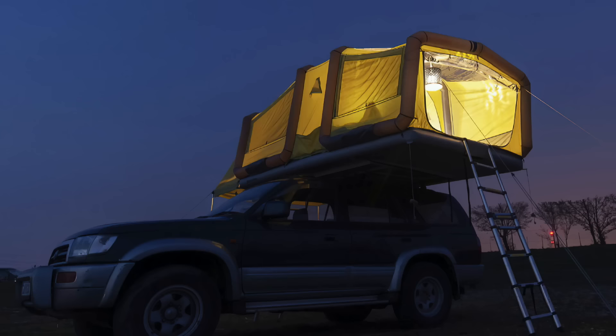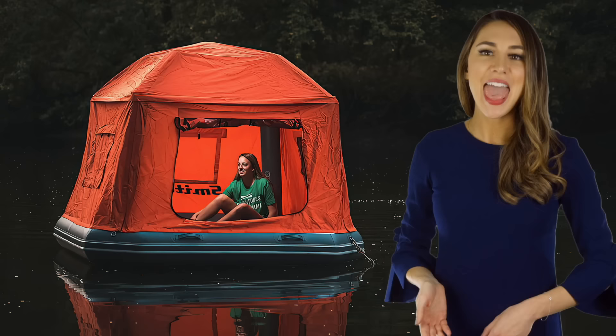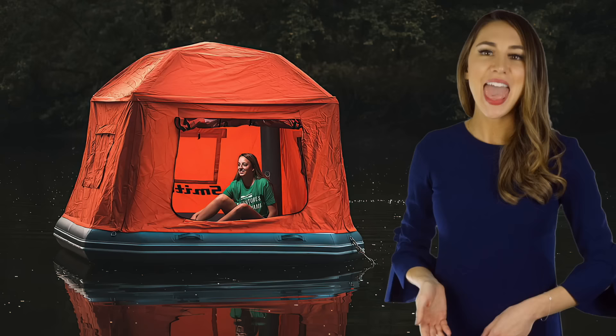Even if you live in the city, owning the right tent means a camping adventure is only a road trip away. What's your favorite way to camp? Do you prefer a traditional tent, an innovative tent design like these, or glamping in campers and caravans?